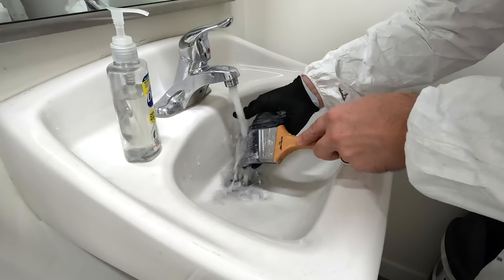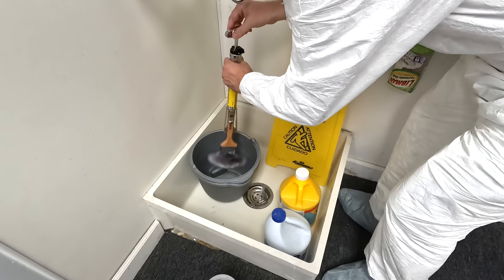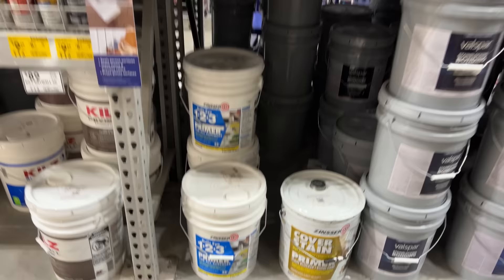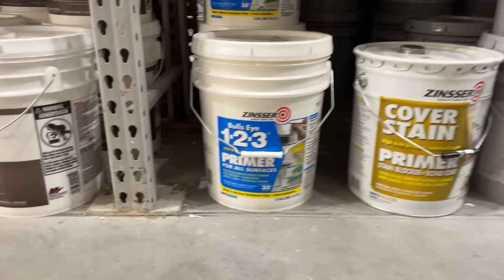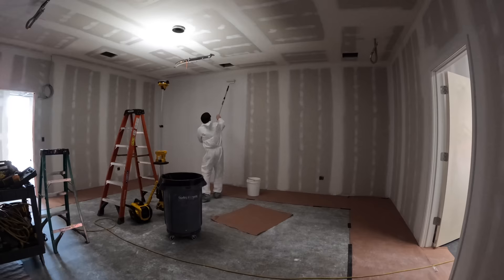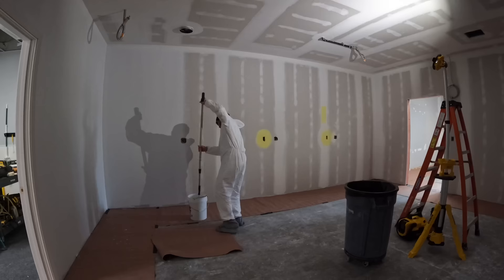After using it, I rinsed out all the paint and spun it dry with a neat little contraption Purdy also makes - it'll spin paintbrushes and roller covers. For primer, I used Bullseye 123, which seems like a good base for latex paint. Rolling it on takes forever though, because it really soaks into new drywall - one roller load would only get one roller width on the wall at a time, so it was slow but steady progress.